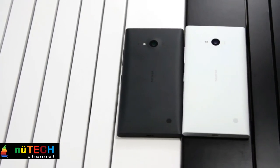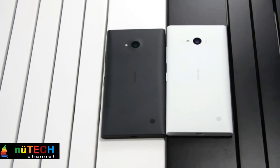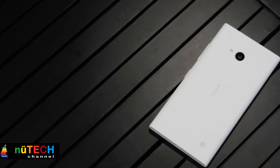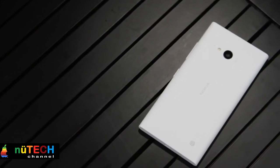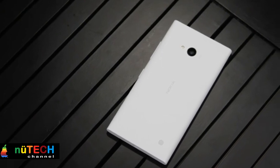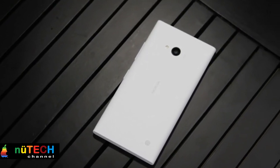At the heart of the Nokia Lumia 730, you can find a quad-core processor with a clock speed of 1.2GHz accompanied by 1GB RAM. Such a configuration enables you to execute a number of tasks simultaneously without any lag.